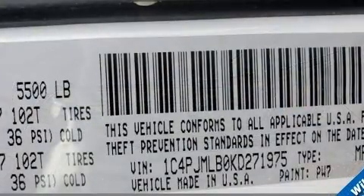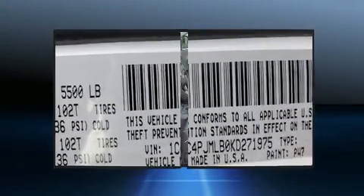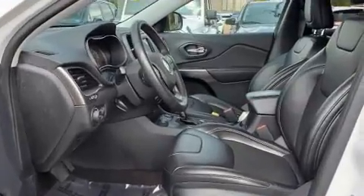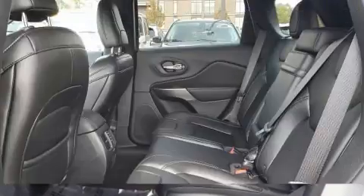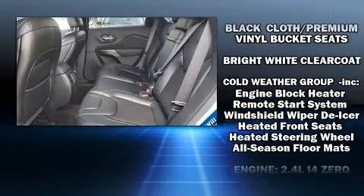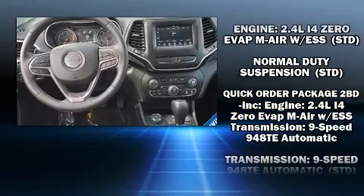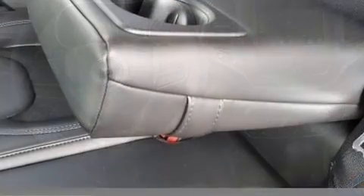Jeep also prioritized safety and security with features such as head curtain airbags, front and rear side-impact airbags, traction control, brake assist, anti-whiplash front head restraints, ignition disabling, and four-wheel disc brakes with ABS. Various mechanical systems are monitored by electronic stability control, keeping you on your intended path.